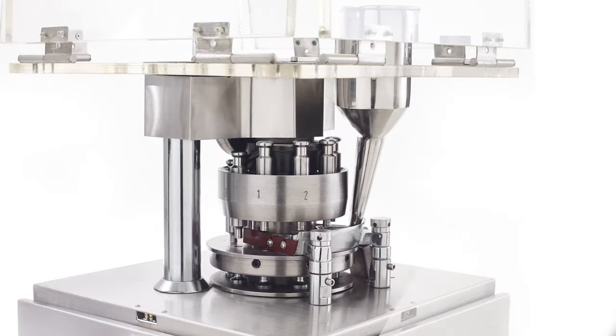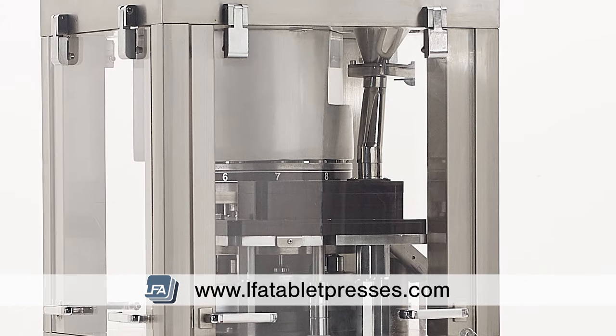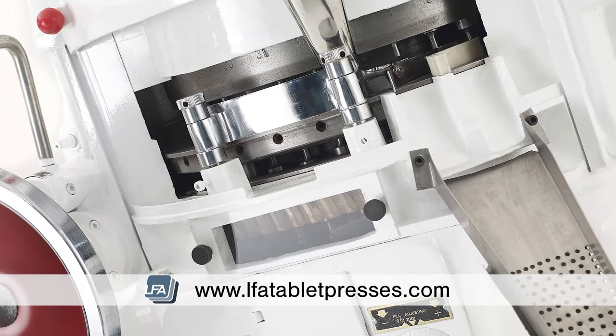Introducing LFA's Rotary Tablet Press range. LFA's Rotary Tablet Press is a cost-effective solution for businesses looking to scale up their tablet production whilst keeping their quality.